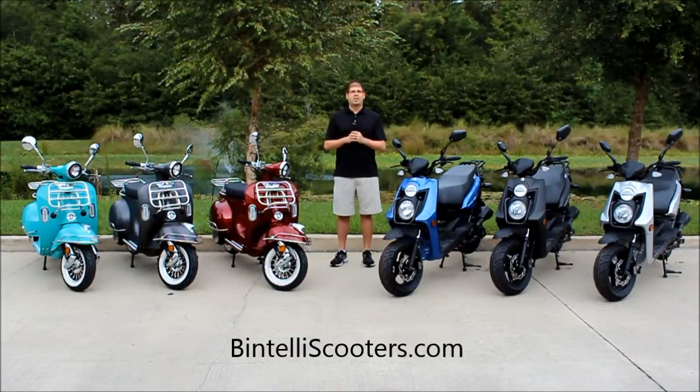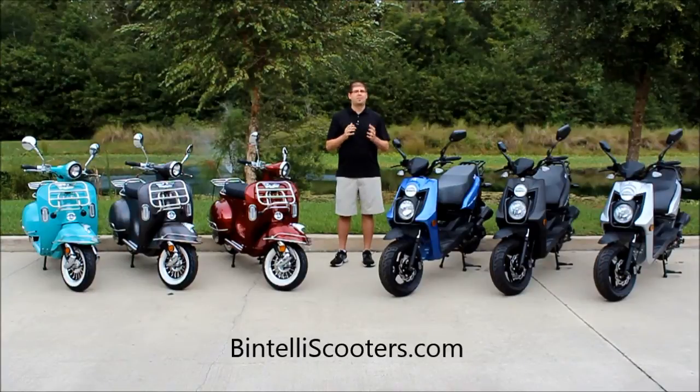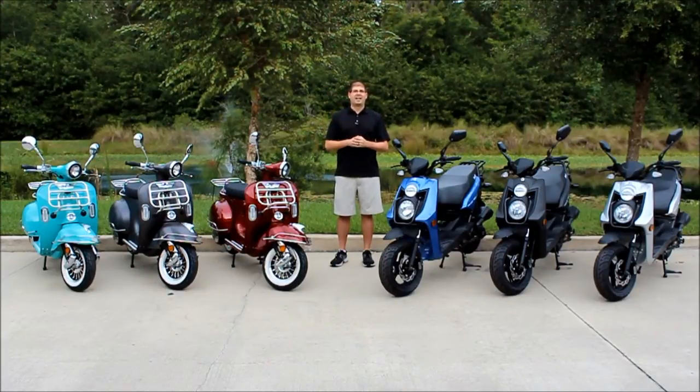They're going to be great additions. If you have any other questions or recommendations, feel free to let us know. We're always looking to better our product lineup and help you, the dealers. We want you to be successful with our products and we always take your feedback, criticisms, and recommendations. So just give us a call. Our website is BintelliScooters.com. We're setting up dealerships around the country and we've got over 45 right now. We look forward to working with you and can't wait to get these in your showrooms and see them flying out the door. Thanks for watching and have a great day.